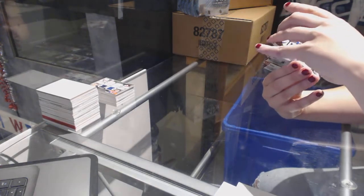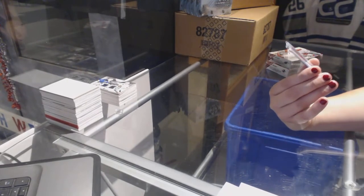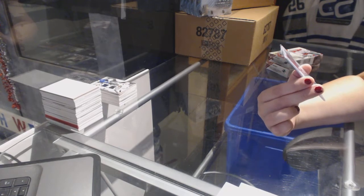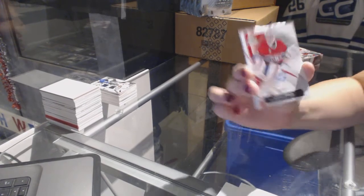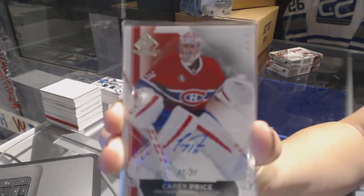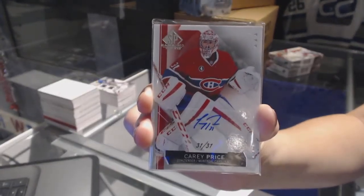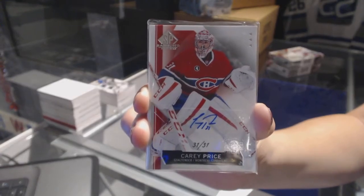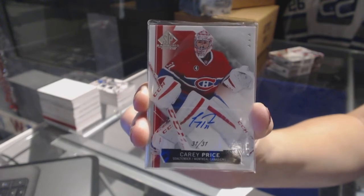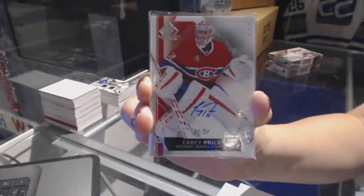We've got what I guess is the one-of-one auto - it's a base auto numbered 31 of 31 for the Montreal Canadiens, Carey Price. Base card 31 of 31, one-of-one auto, Carey Price. That is a very nice card. Sleeves, guys, they mean good things.